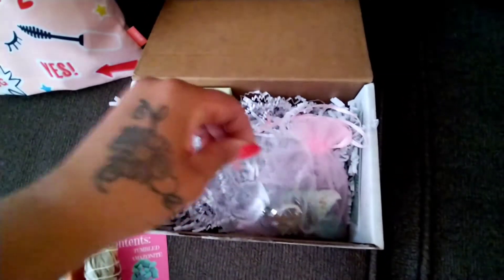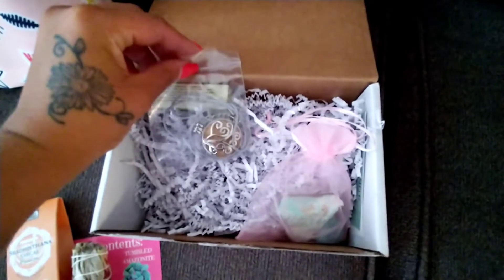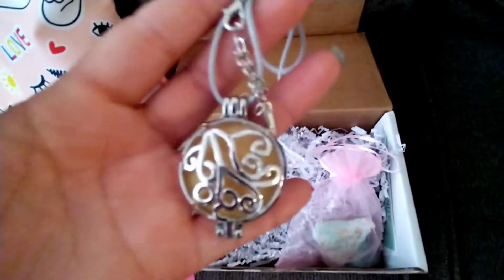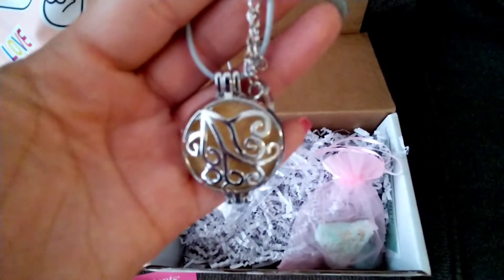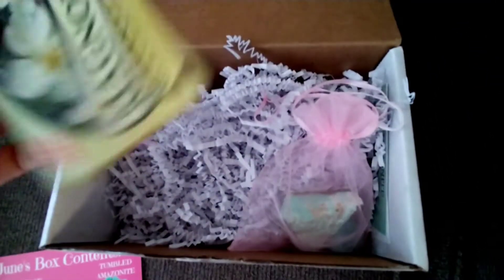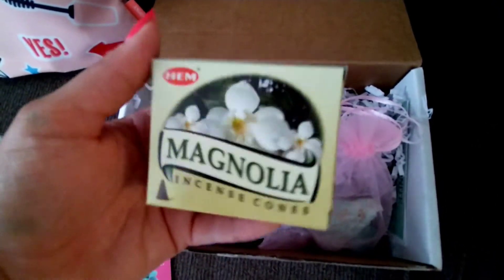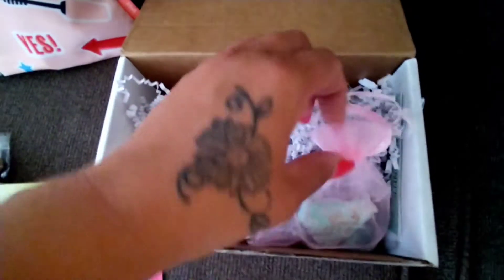The next thing I got was this really cute diffuser necklace — it's really pretty. I can definitely use that oil they sent with it in it, so that was really cute. Then I got incense cones. I have one of the waterfall ones and I'll probably use them really soon.